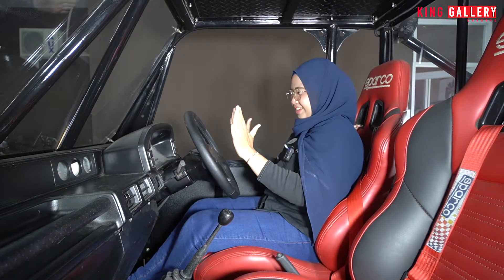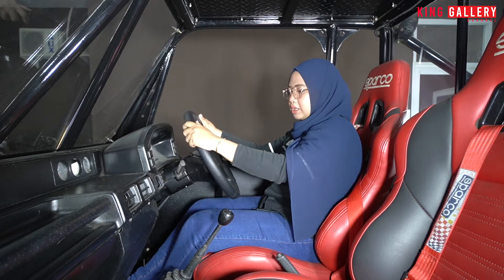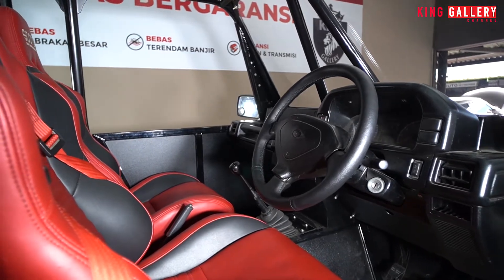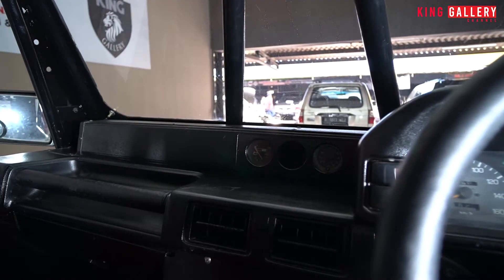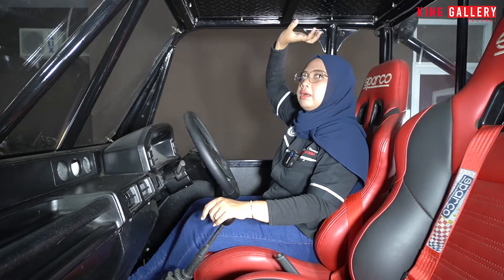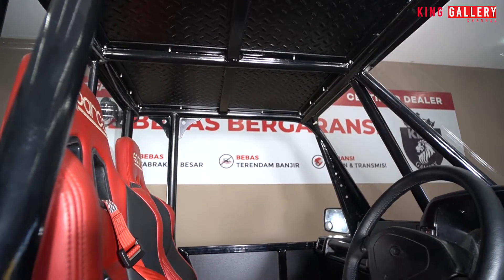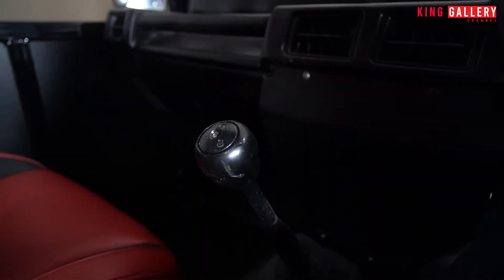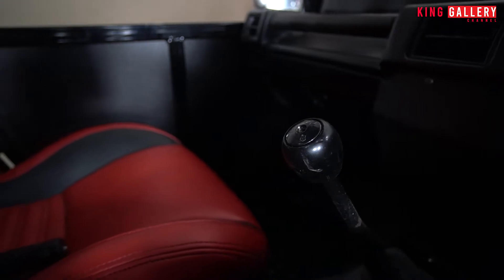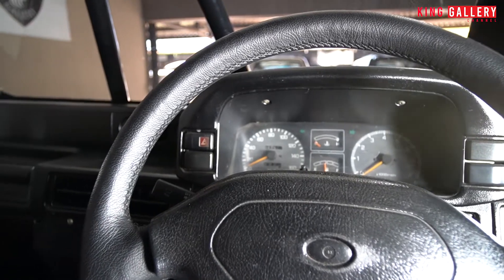Oke Pemirsa King Gallery, sudah ada di interior Ferroza-nya. Untuk bagian dashboard sampai ke stir, memang ini masih standar dari Daihatsu Ferroza sebelum dimodifikasi. Dashboard seperti ini masih standar dari sananya, speedometer juga masih. Untuk kaca dan atap dan all jog sudah gantian semua. Transmisinya manual 5 kecepatan dan untuk hand rem masih ada, untuk joknya sudah kulit.